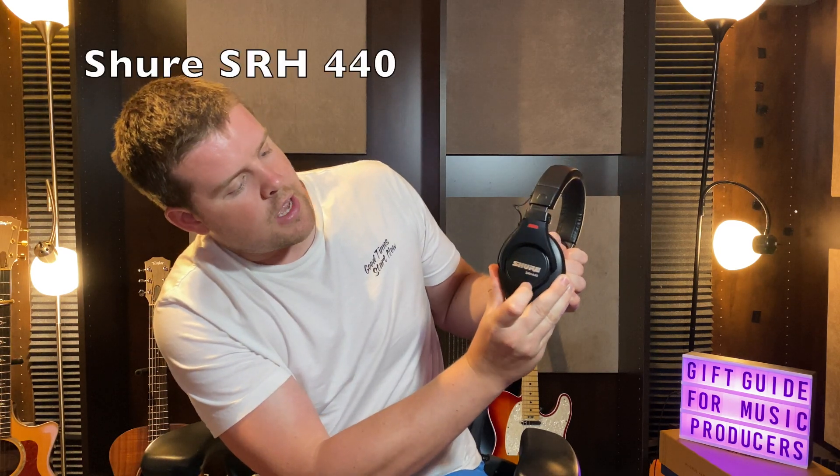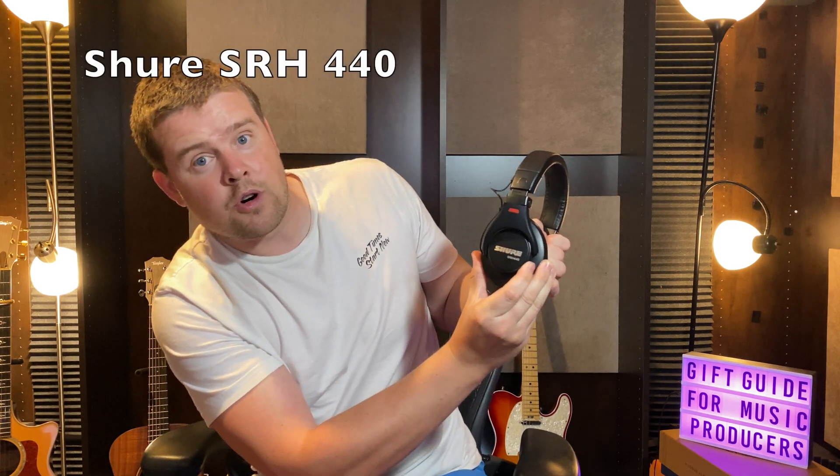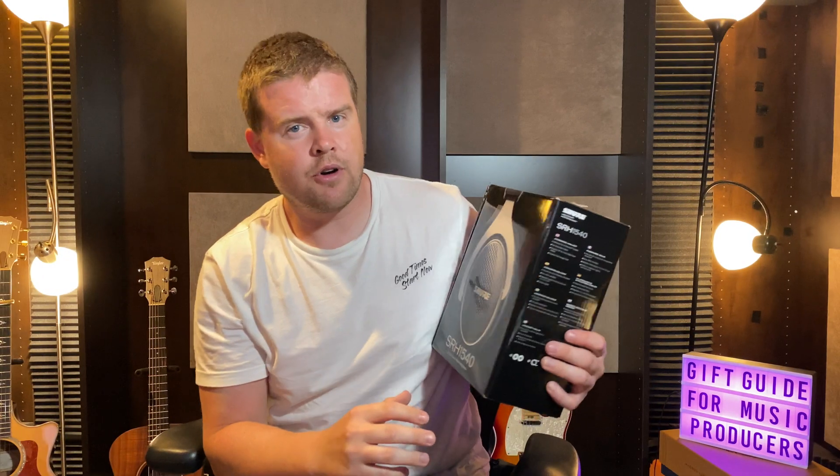Next on the list — and what I think could be a great package for a holiday or birthday gift — is studio headphones. Everyone who's into music production needs studio headphones. I have these Shure SRH 440 — I have no idea if I'm pronouncing that right — but these are great studio headphones. I got them for about $100 and used them for two or three years straight. Really love them, highly recommend.